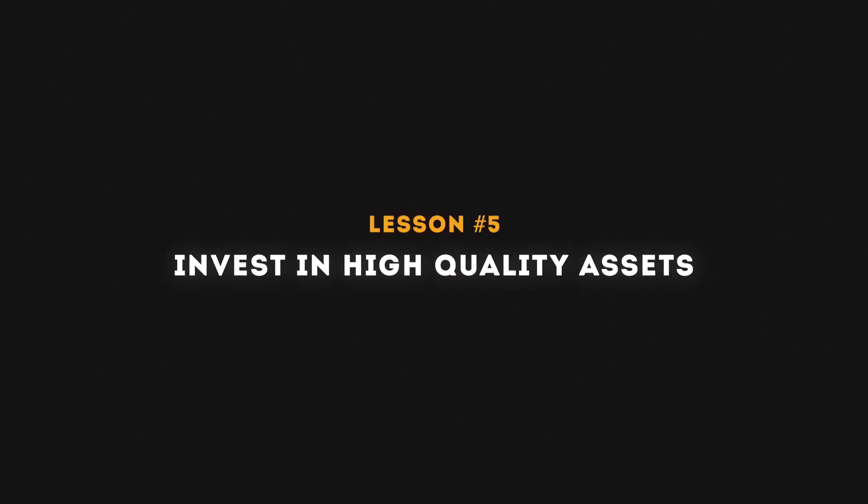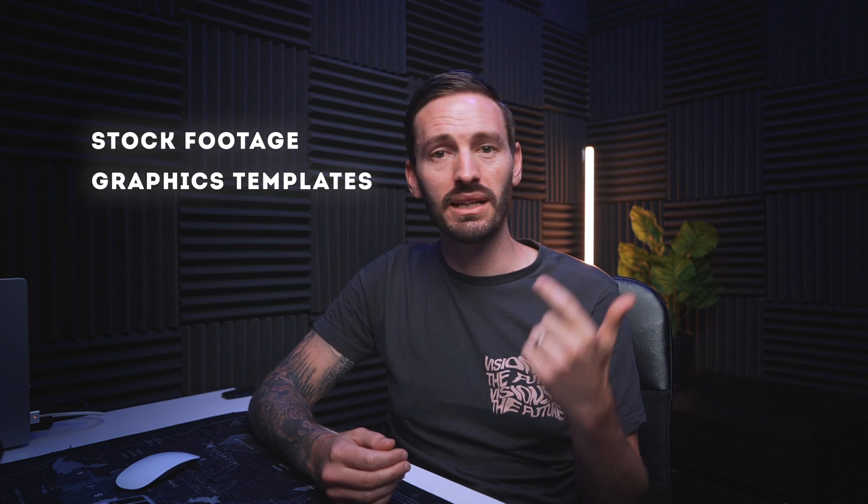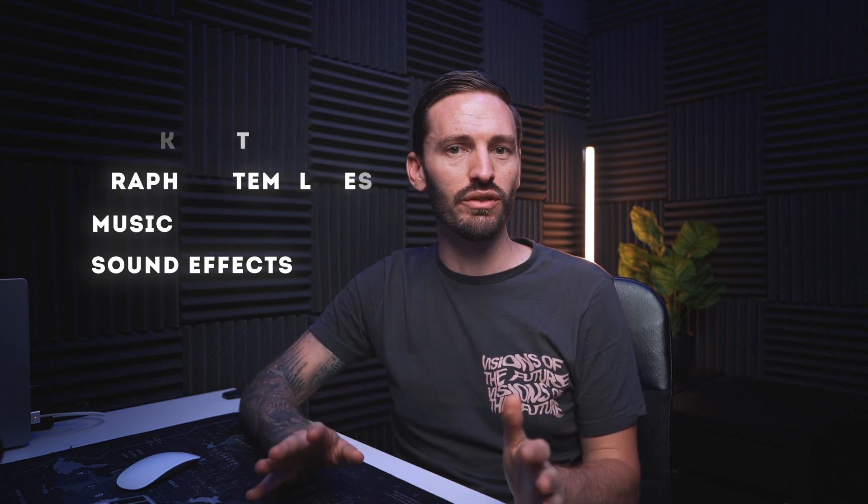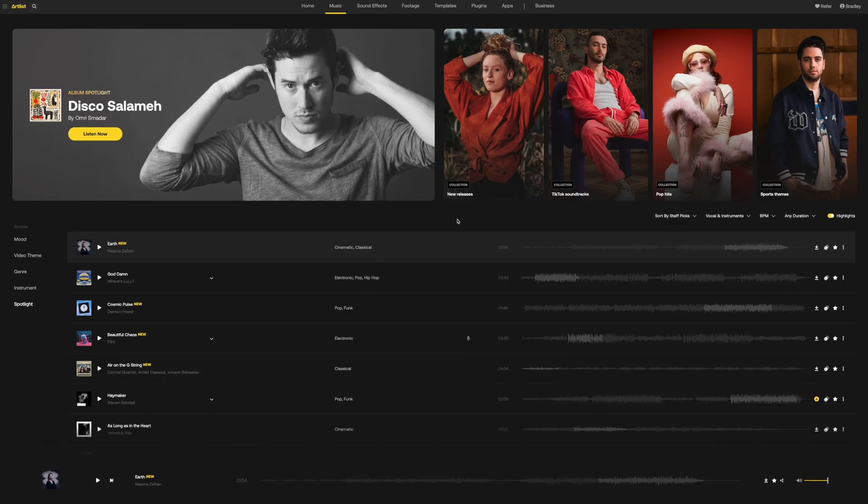Lesson number five is to invest in high quality assets — stock footage, graphics, templates, music, sound effects. A mistake I made early on was always trying to find free resources for sound effects and music. Some are pretty good, but there are limitations. With music, you might not find the exact tone or pace you need; with sound effects, free options are often poor quality. My advice is to invest in stock sites.